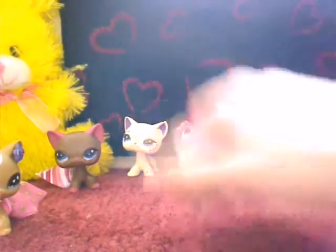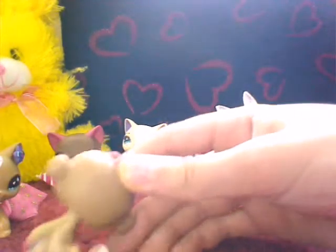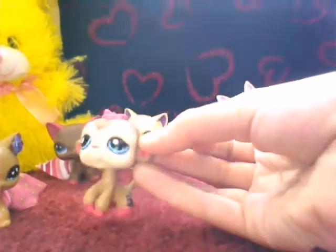This one I only did some touch-ups on — I did the feet, the tip of her tail... the camera's being stupid. Anyway, her ears and her nose.